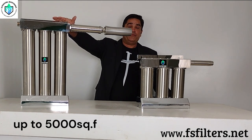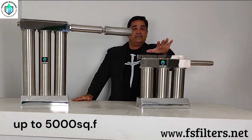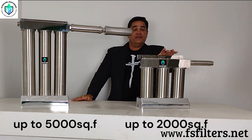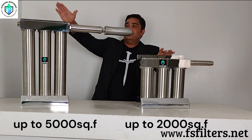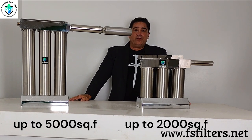This is a whole house unit capable of doing about 5,000 square feet. This is the small house or apartment system that will do up to about 2,000 square feet. This one is one inch in, and this one is three quarter inch. So no matter what your incoming water supply is, we can handle it.